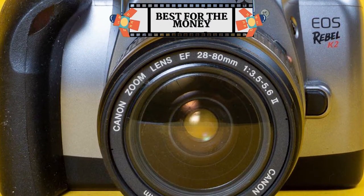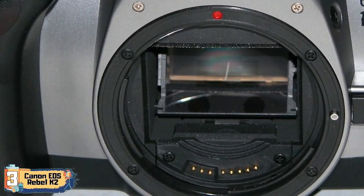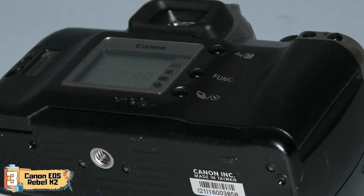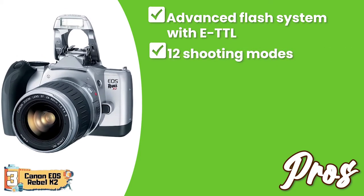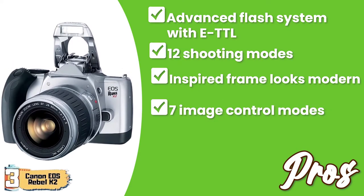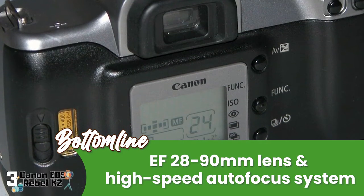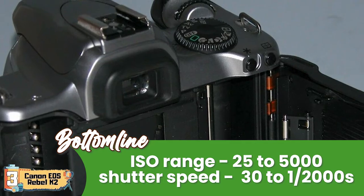Next, we have Best for the Money: the Canon EOS Rebel K2. This Canon film camera has been a great success among people who invested in it. They're quite fond of it because it has a futuristic look yet a vintage feel, and buyers found all 12 of its shooting modes quite easy to operate. Its pros include an advanced flash system with E-TTL, 12 shooting modes, a modern future-inspired frame, 7 programmed image control modes, and a standard zoom lens of 28-90mm. However, the construction is not durable. It's the best for the money, featuring an EF 28-90mm lens, high-speed autofocus, ISO range of 25 to 5000, and shutter speeds from 30 to 1/2000th seconds.